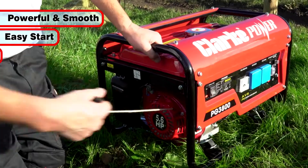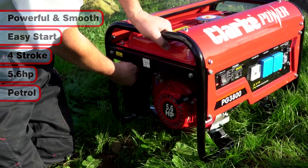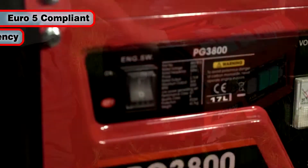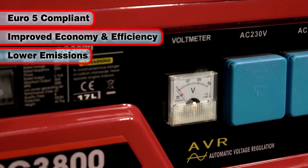The powerful and smooth Easy Start 4-stroke 5.6 horsepower petrol engine is fully Euro 5 compliant, giving both improved economy and efficiency whilst lowering emissions.